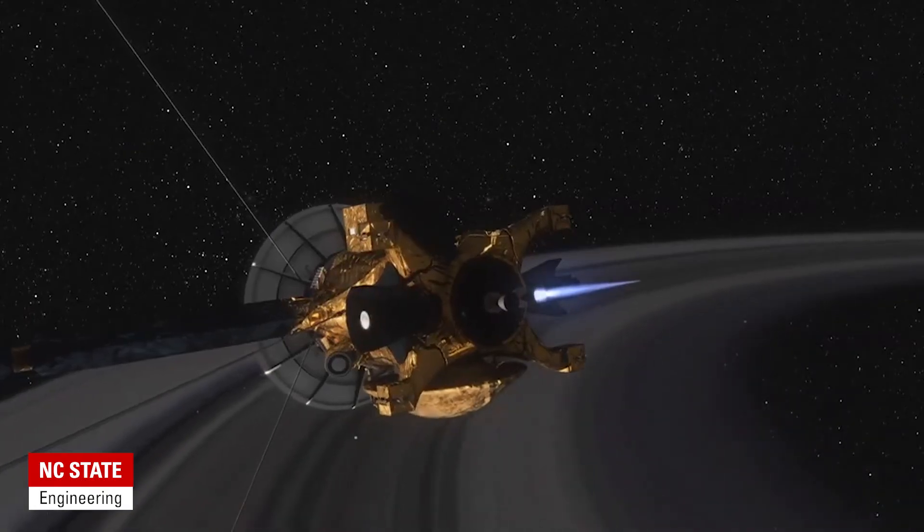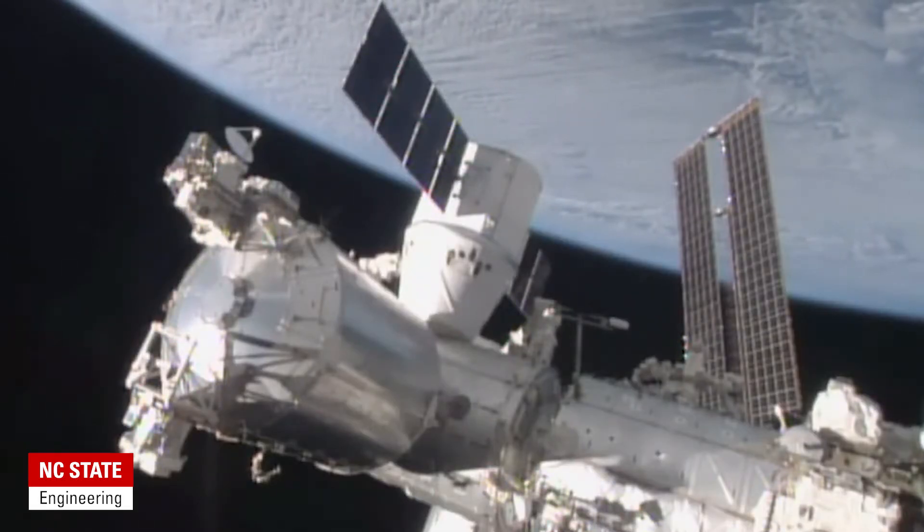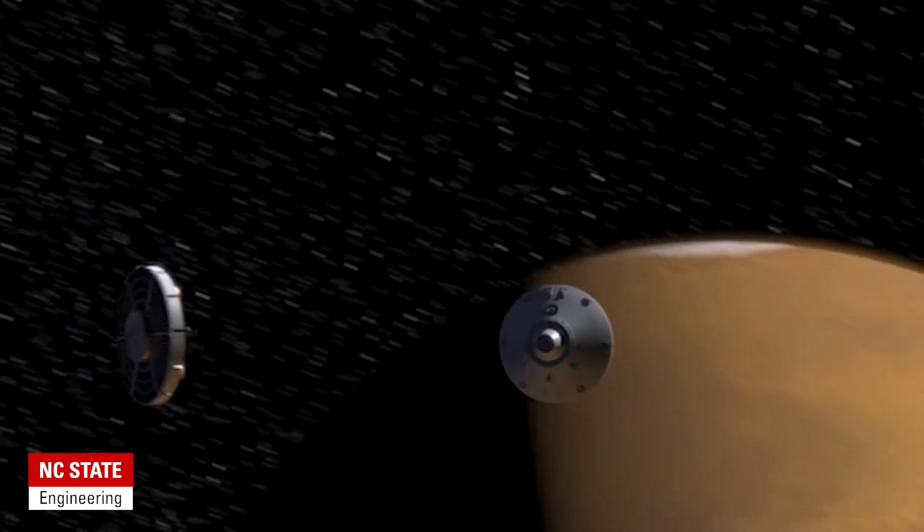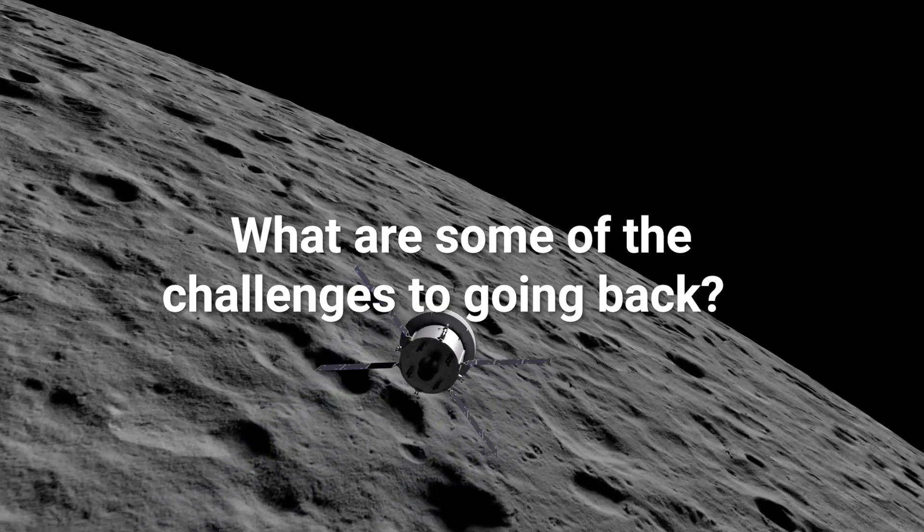Why has it taken so long to return to the moon? It's really not a technology issue — we had the capability 50 years ago. It's more a matter of priorities. Within NASA you had planetary exploration with robotic spacecraft, low Earth orbit work on the space station, people who wanted to go back to the moon, and people who wanted to go to Mars — four major competing ideas — plus Earth-orbiting remote sensing satellites. It's a question of where to take resources.